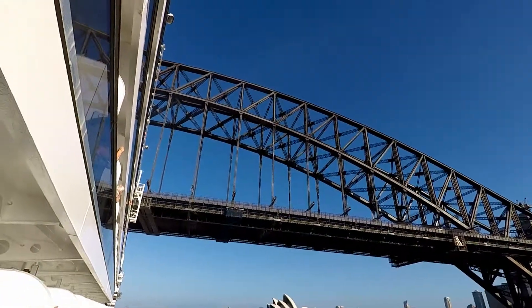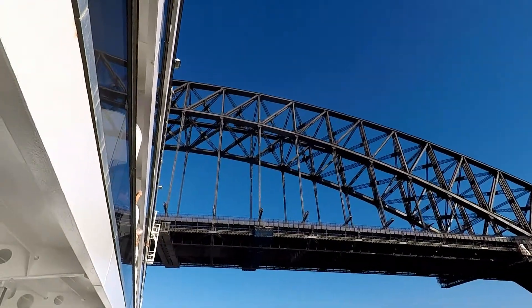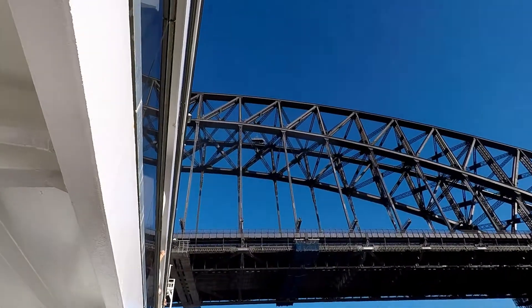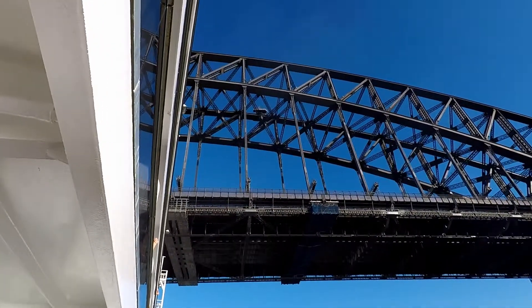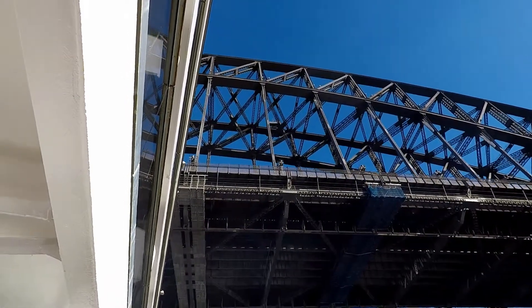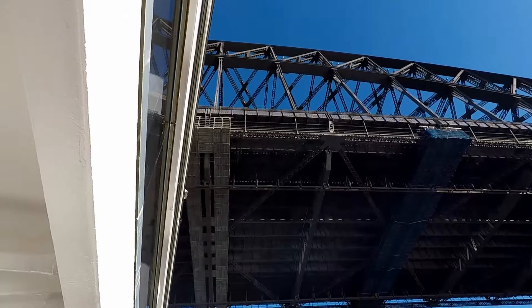Now that's close! Wow, look at that. 2.5 feet! Oh!